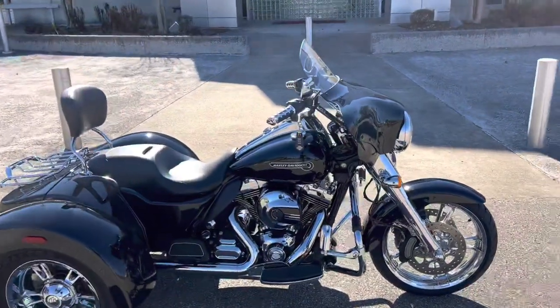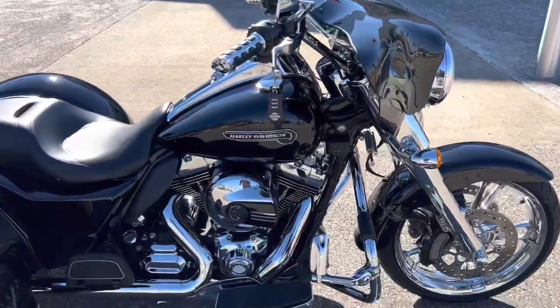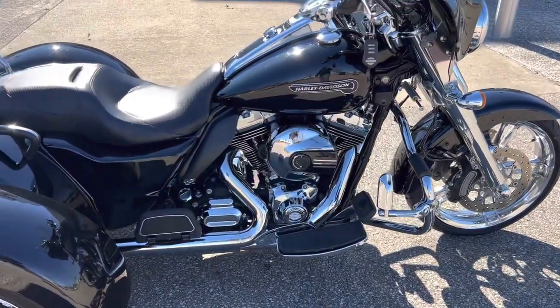Hey, what's up everybody, it's Chris Jackson, your internet sales guy here at Bumpus Harley-Davidson in Jackson, Tennessee. Today I have this 2015 Freewheeler trike. It is in vivid black. This bike has quite a few nice upgrades on it.